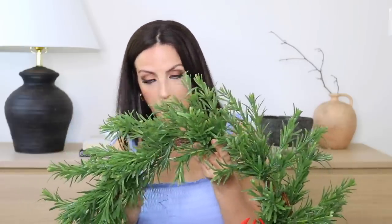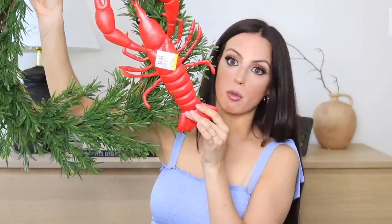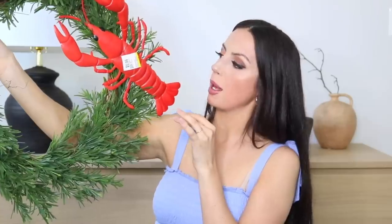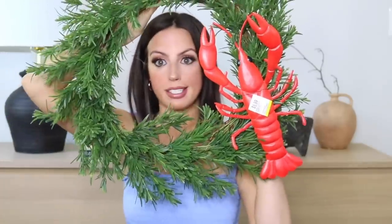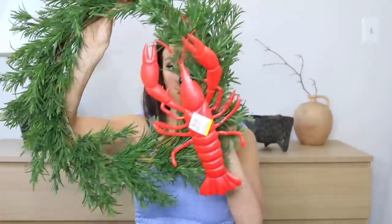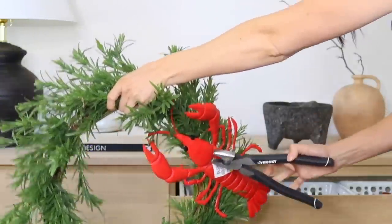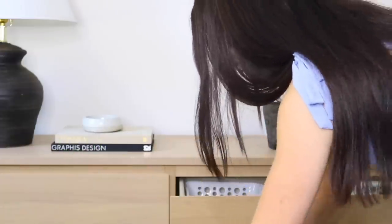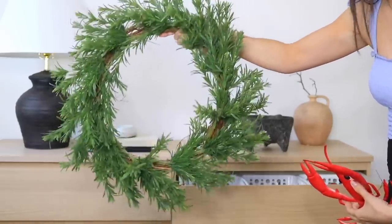Another thing I always pick up at the thrift store, no matter how ugly they are, is wreaths. Now I have absolutely no idea why someone decided this lobster was a moment — my husband joked maybe it was a Red Lobster thing. But obviously the lobster is going to go, and just like that, you'll see this becomes way better in about four seconds. It's the perfect starting point for whatever DIY project I want to do, and it was only $5.99.